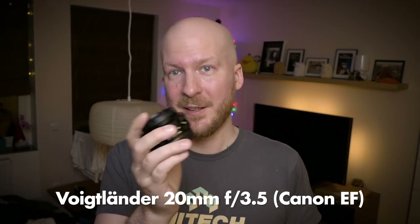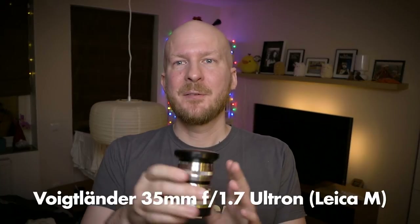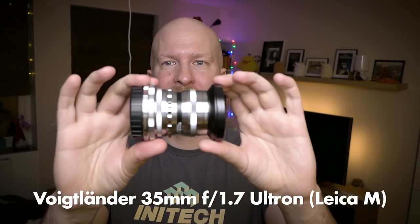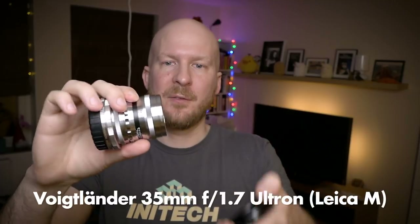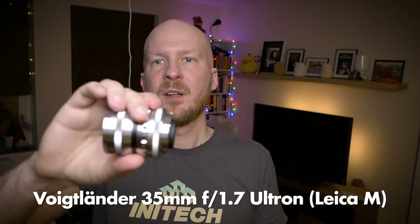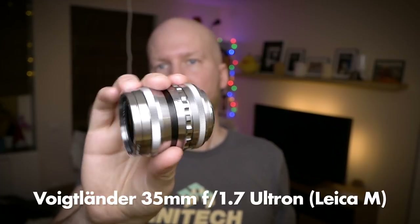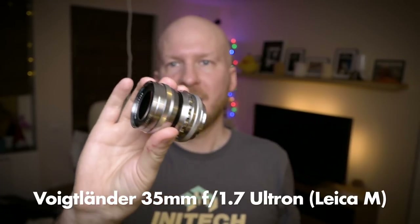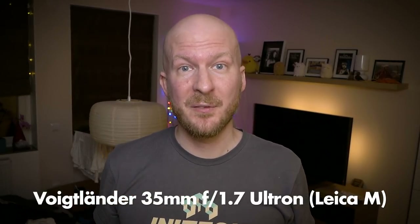So that's the small pancake-ish 20mm lens. Then we have another Voigtlander — one of my favorite lenses and one I think I will keep for a long time without selling. It's the Voigtlander 35mm f/1.7 Ultron for Leica M mount, so I'm using an adapter to use it on my Sony A7. As you can see it's a manual focus lens, but it's really really nice — extremely small and lightweight considering it's a 35mm f/1.7, which is pretty fast.